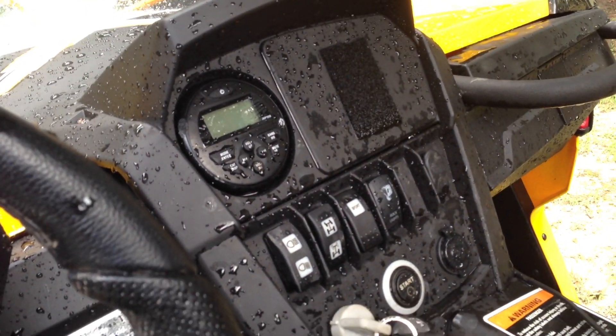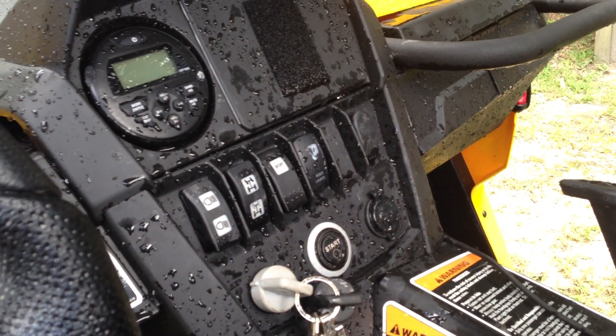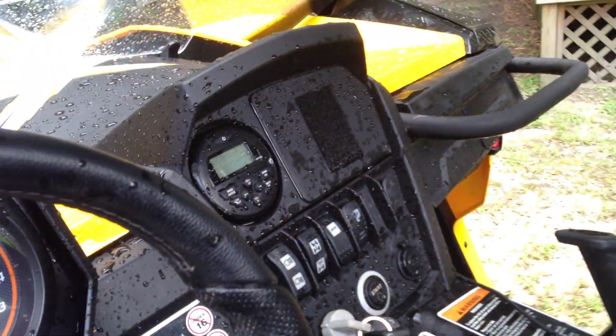LED rock lights, fan override switch, switchless sport low.